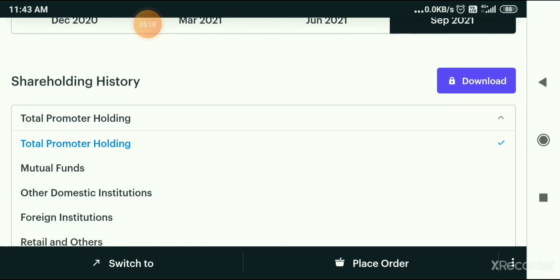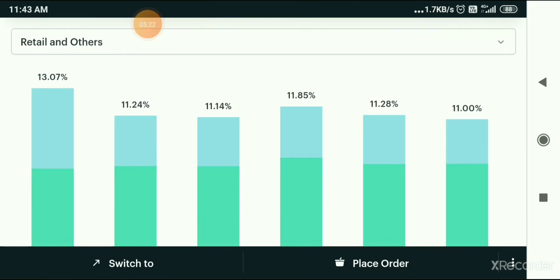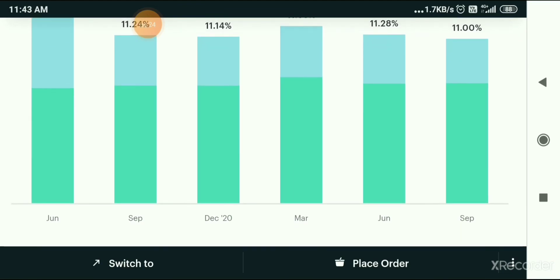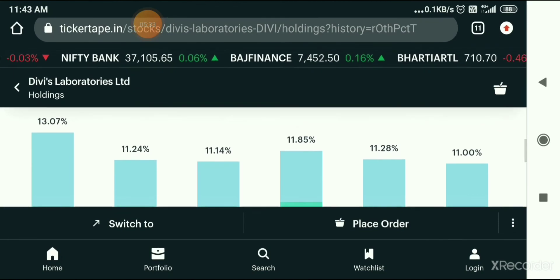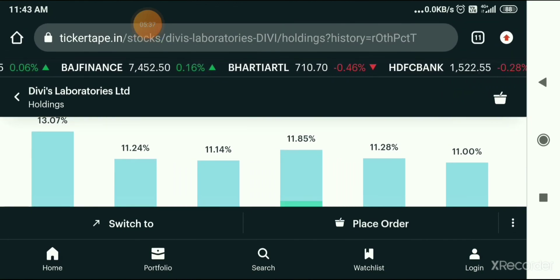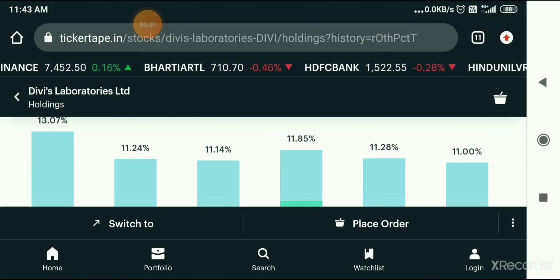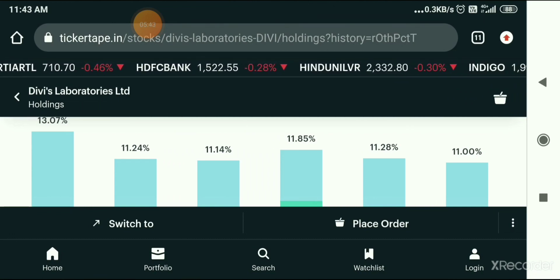If you look at the Retailer's Holding, you will see the quarters from June 2020, September 2020, December 2020, March 2021, June 2021, and September 2021. If you look at the Retailer's Holding, you will see the stock trend through 2020 to September 2021. I think you will consider it.